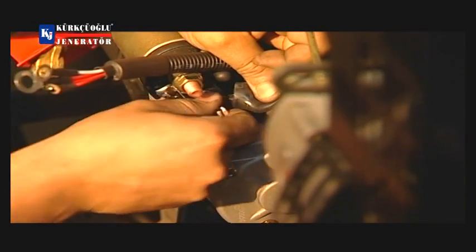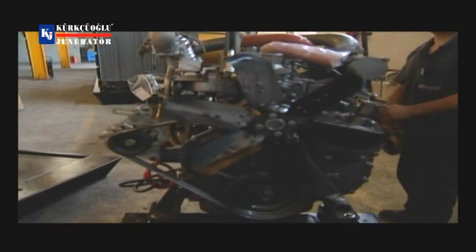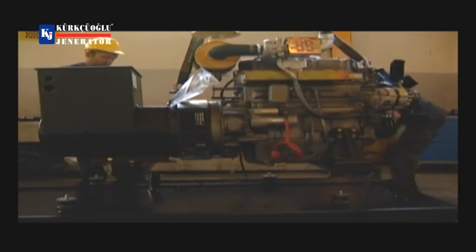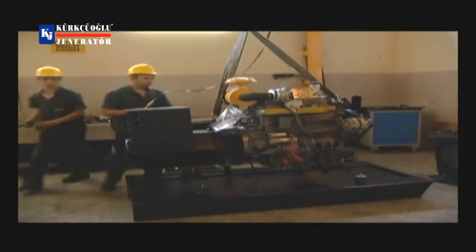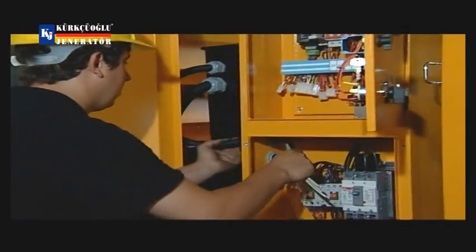You are now seeing the facility where the Kürtüoğlu Generator, demanded by domestic and foreign markets, is manufactured. Kürtüoğlu Generator performs the production of diesel generator sets between 10 kVA and 2500 kVA power, sound isolation booths, and control and power transfer panels in its 2500 square meters modern production facility located in Istanbul Kürtköy.